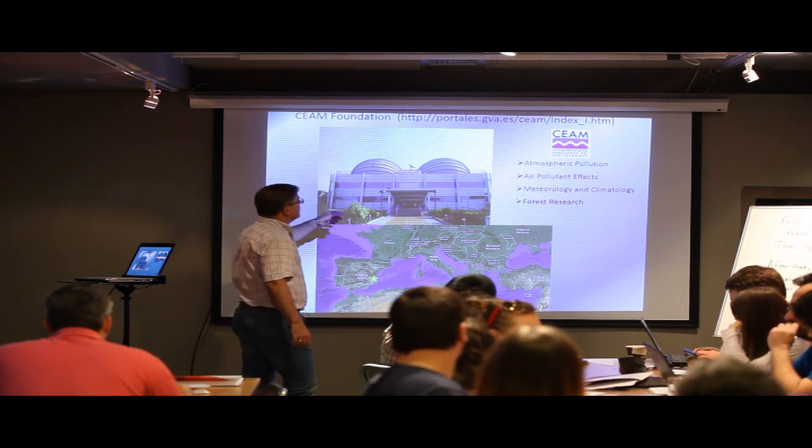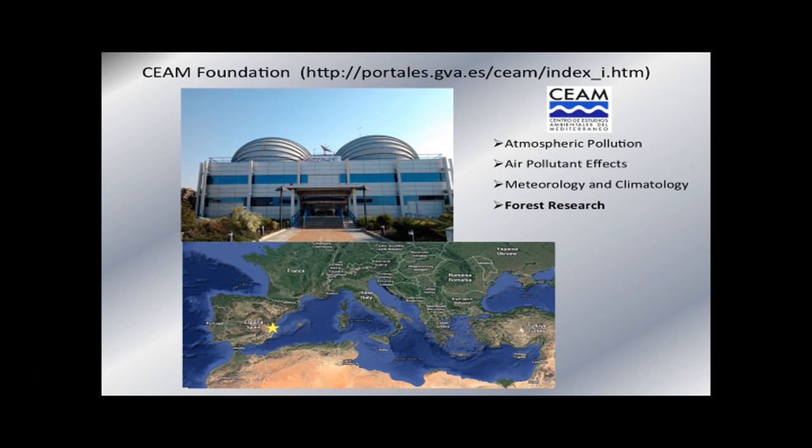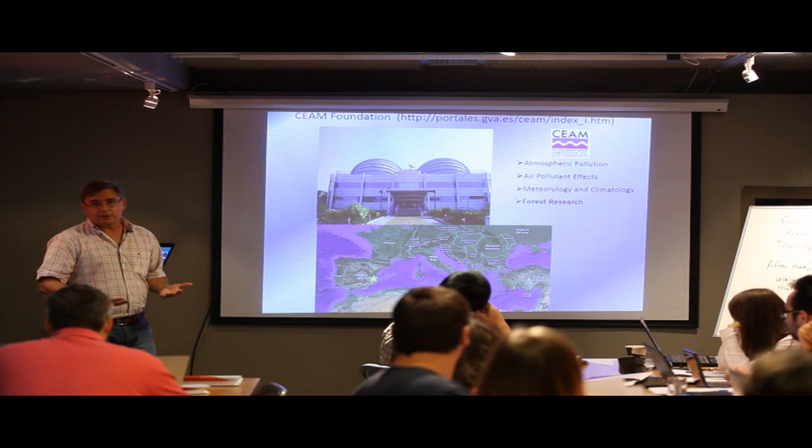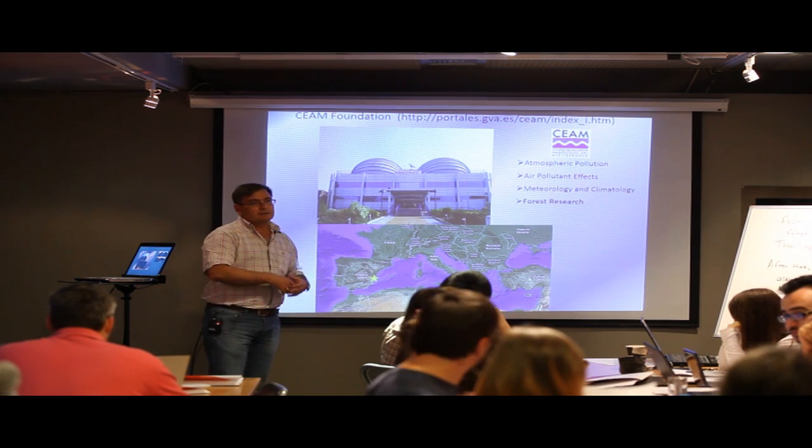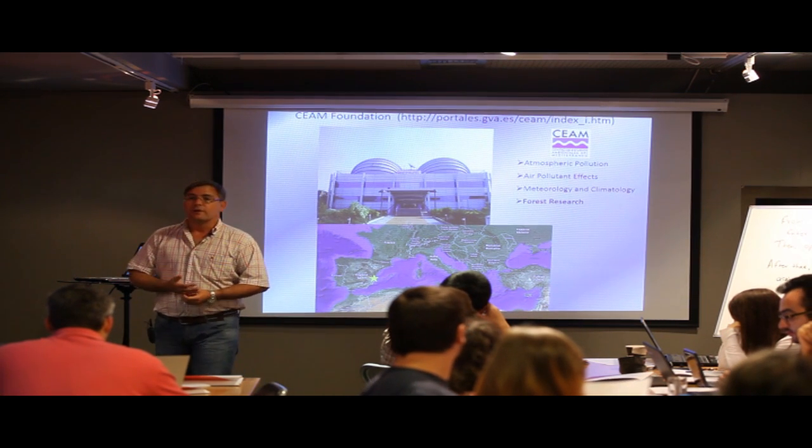This is our center in Valencia — an Environmental Research Center with four different departments: atmospheric pollution, air pollutant effects, meteorology and climatology, and forest research, which is where I work. The scope of our research is environmental issues concerned with our region and, by extension, the whole Mediterranean Basin.